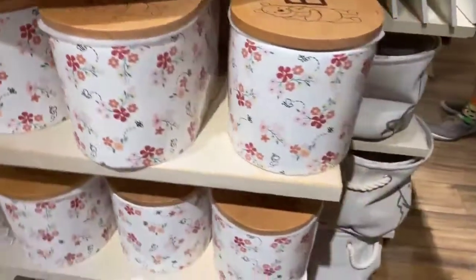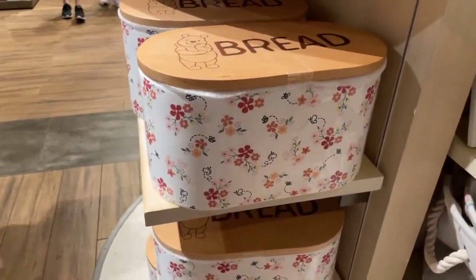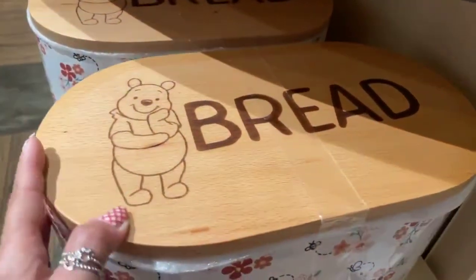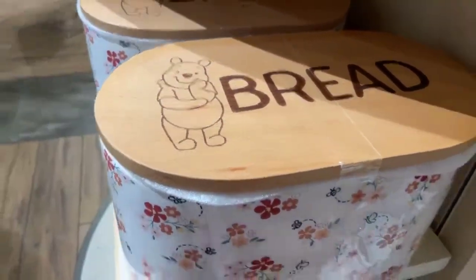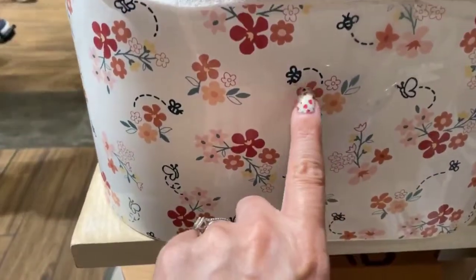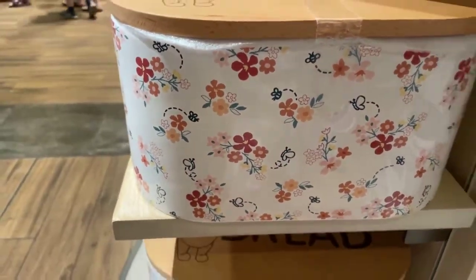Now here is our bread can. I really need one of these, and this would go pretty well in my kitchen. I love it. It's so cute. So on the top of it, it says bread. You've got Winnie the Pooh. He looks like he's been eating a little bit of bread right there, doesn't he? I love his little chubby belly. And I think my favorite thing on the whole collection are the little bees that they put in. They're so sweet. They're just adorable.